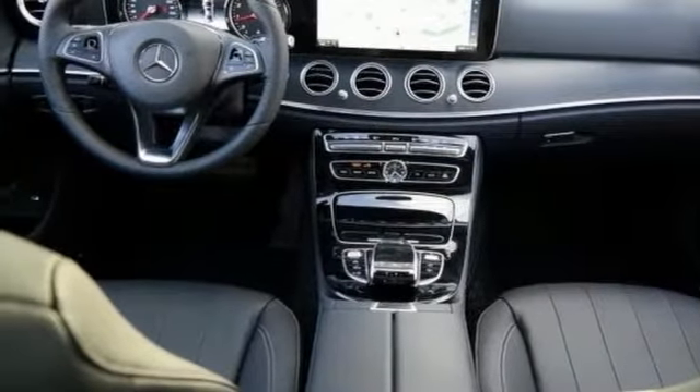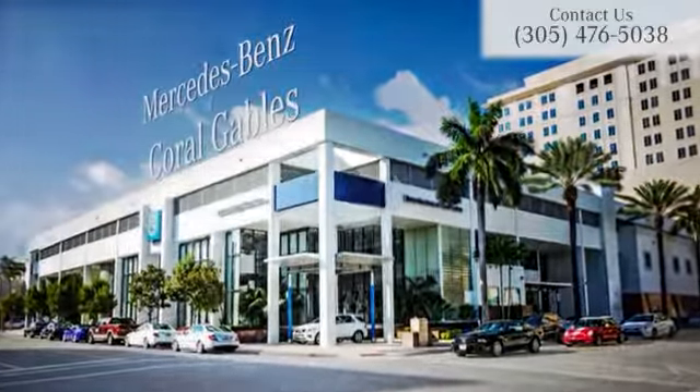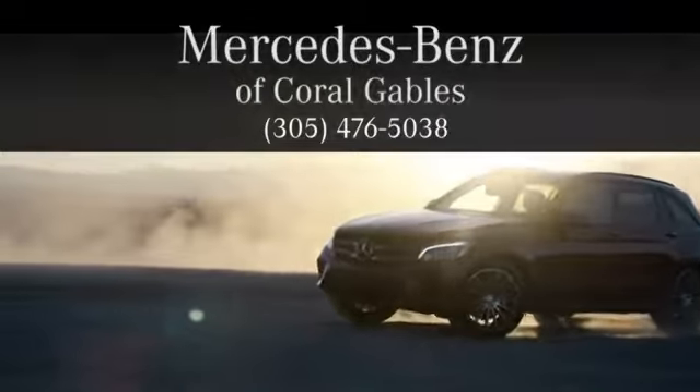Come by to see all the features and take it for a test drive today. At Mercedes-Benz of Coral Gables, we look forward to your visit and deliver excellence at every mile.